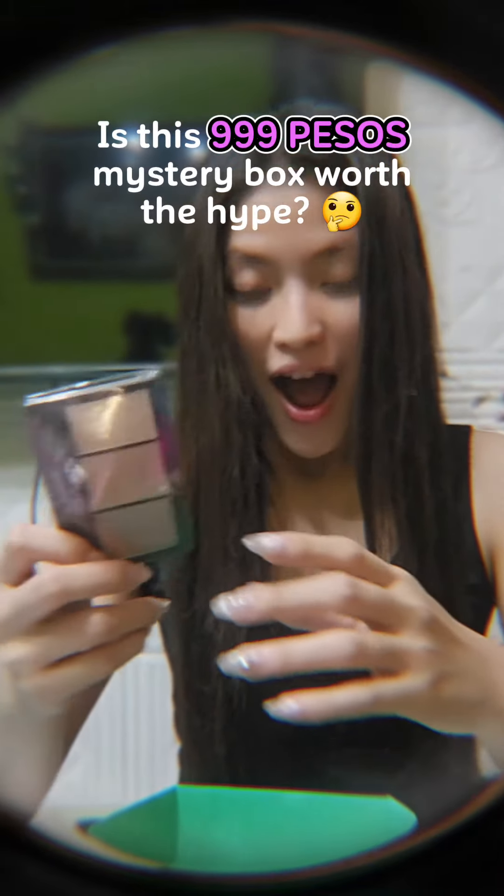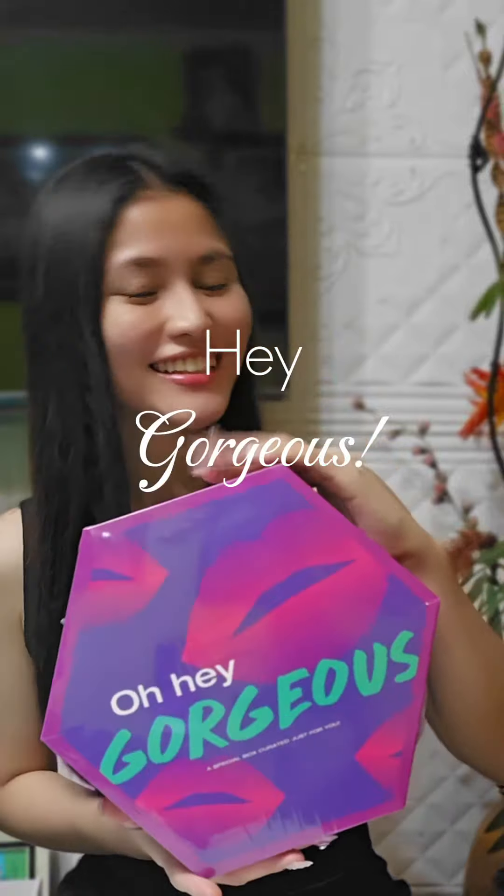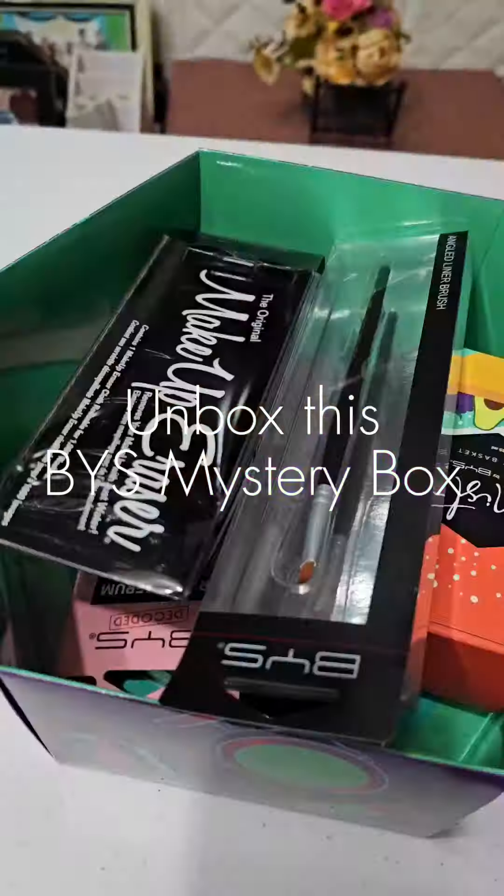Is this 999 pesos mystery box worth the hype? Hey Gorgeous! Let's unbox this mystery box.